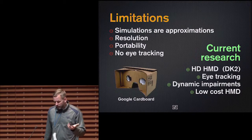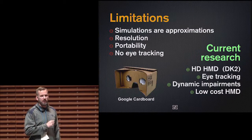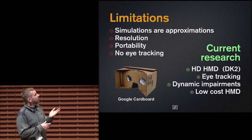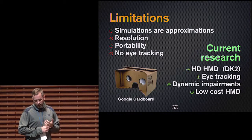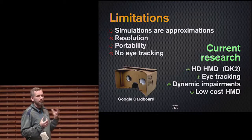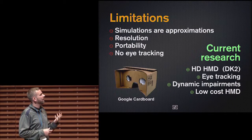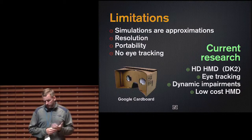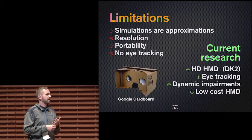Some current limitations: the simulations are approximations — it's very difficult to exactly model someone's impairment, though adjustable intensity gives designers a good idea of the range. The current DK1 resolution is not high enough to read text on a smartphone, but 2K and 4K head-mounted displays have been introduced and we're looking at the DK2. Portability is an issue as you're tethered to cables. We also don't do eye tracking, which would be useful — we're looking at that with the new DK2. We'd also like to add dynamic visual impairments like floaters, which we don't currently have.